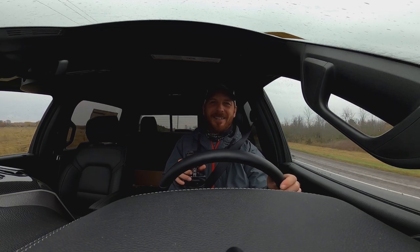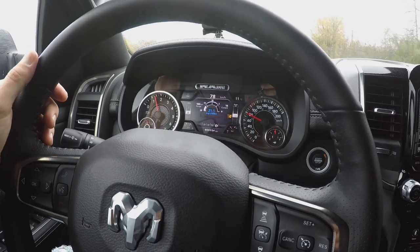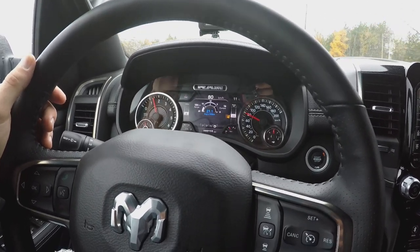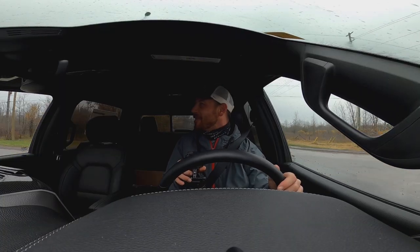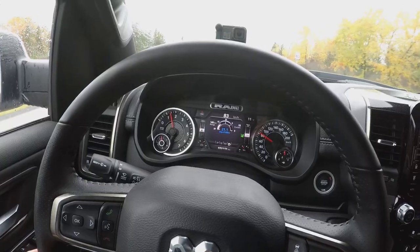That's amazing. I've never drove anything like it. The thing won't let me cross over. If I throw the signal on, obviously it's going to override that. And we can pass, but that is crazy, man.